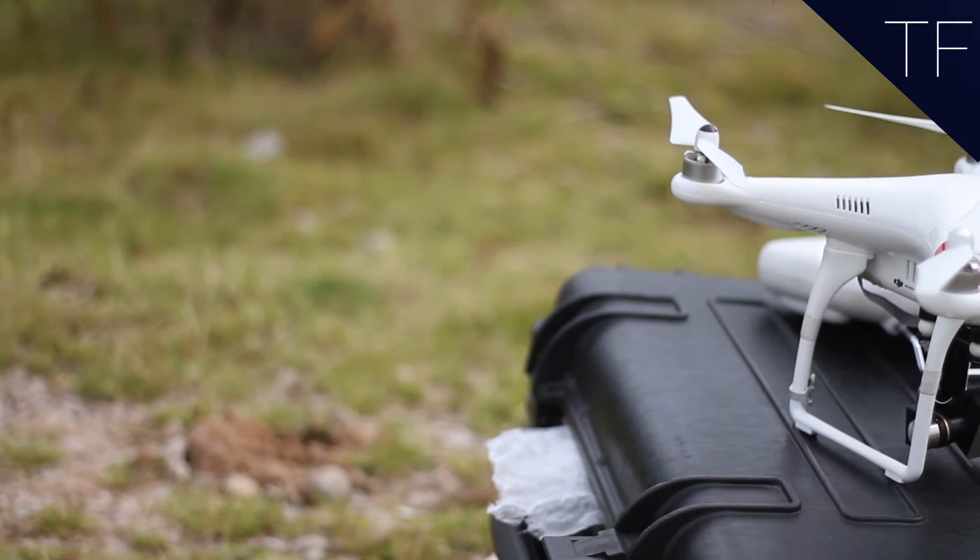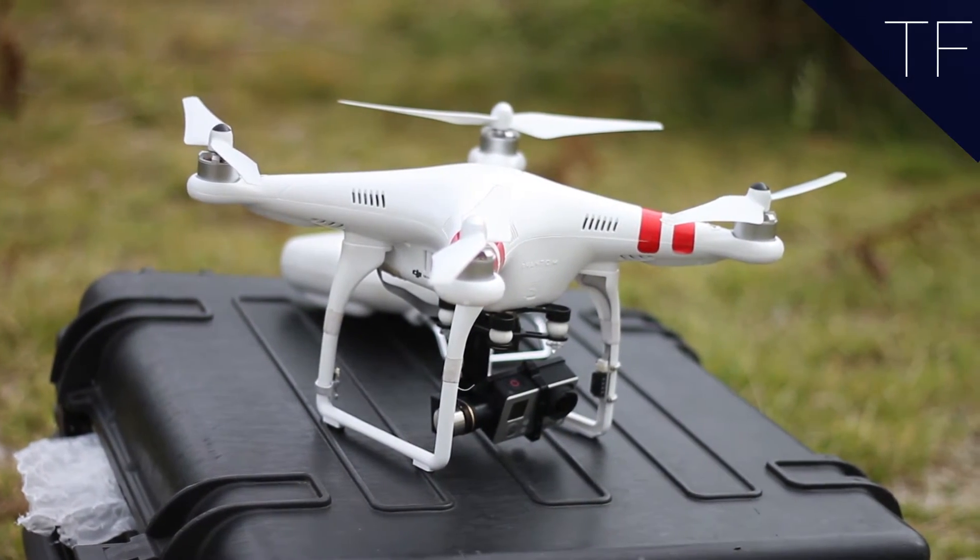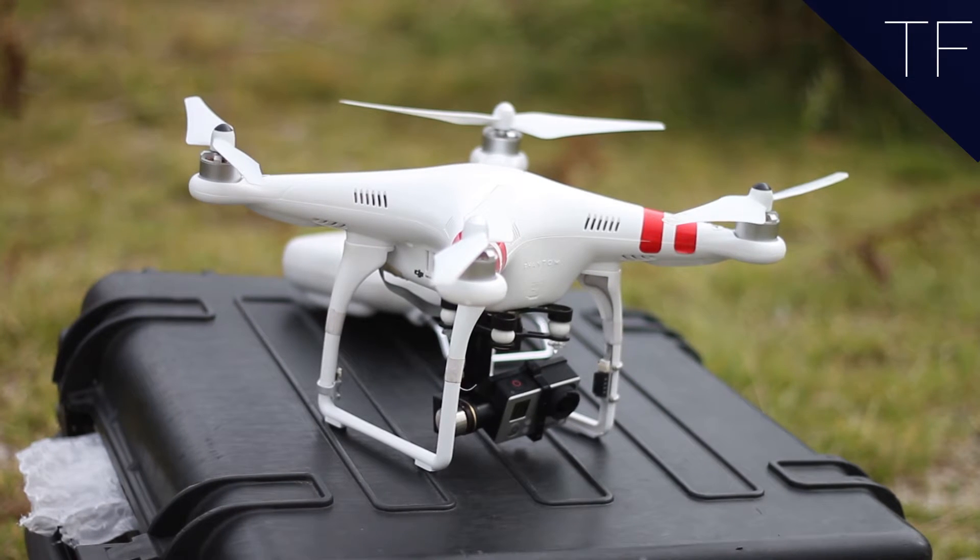I ordered one almost immediately, began flying it, and realised that I was an idiot and had no idea how to fly it. But I very quickly learned how to, and spent the last year gaining training and accreditation, learning how to fly it professionally.